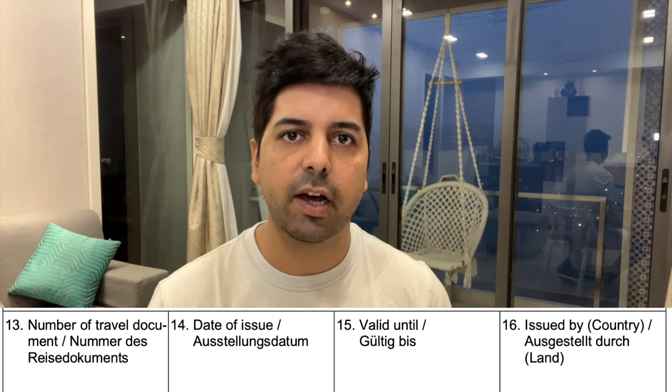Points 13, 14, 15, and 16 — open your passport and copy the details from there, so there is no confusion. Point 13 is the travel document number — some people make a mistake here and count the number of documents. It is not the count; it is the actual passport number that you need to write here. Points 14 and 15 are the issue date and expiry date of your passport.